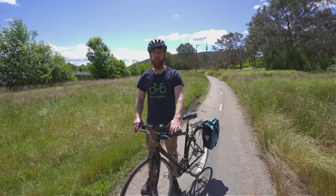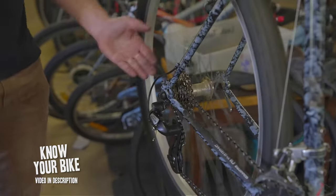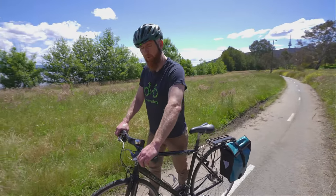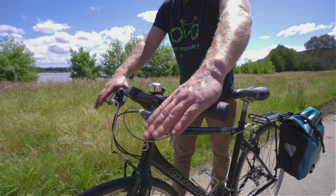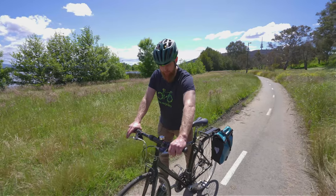Before every bike ride it's recommended to do a quick once-over pre-ride check to make sure your bike is safe and ready to go. The first and most important thing to check are functioning brakes. Give your brakes a squeeze, making sure you've got good firm feedback on the levers and that they both stop the bike.